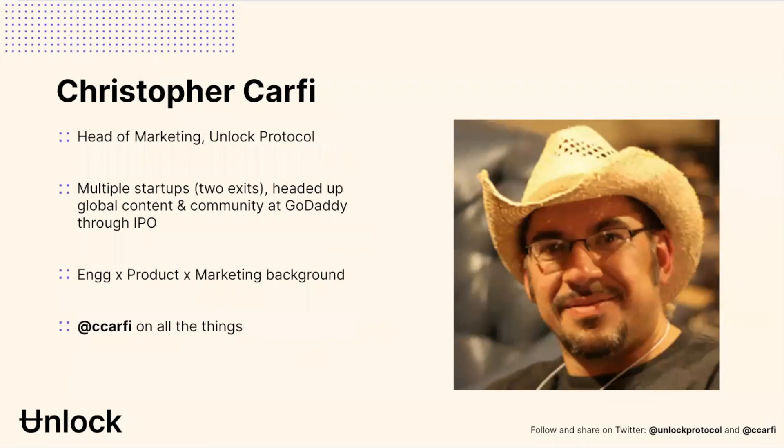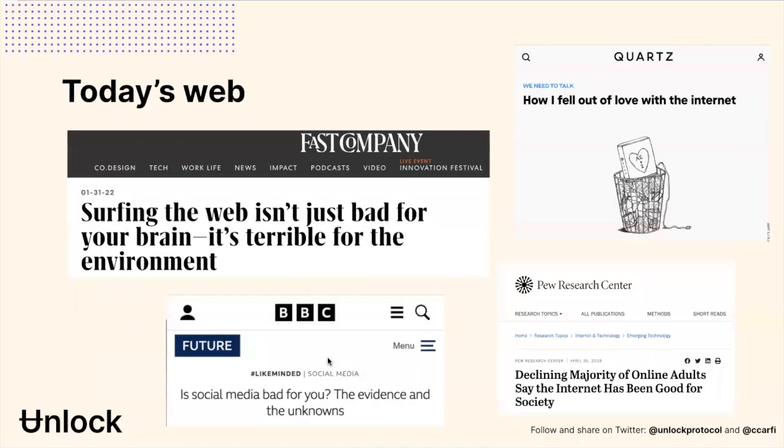I head up marketing here at Unlock. I have been in the emerging technology space for pretty much my entire career, have been with organizations both big and small, come from an engineering background and ended up in marketing. If you want to follow me, I am C. Carphy on all the things — Twitter, Facebook, LinkedIn, Discord, and the like.